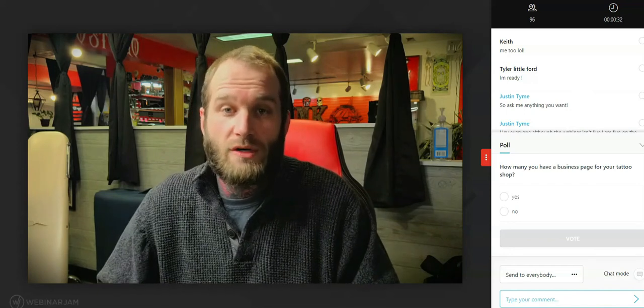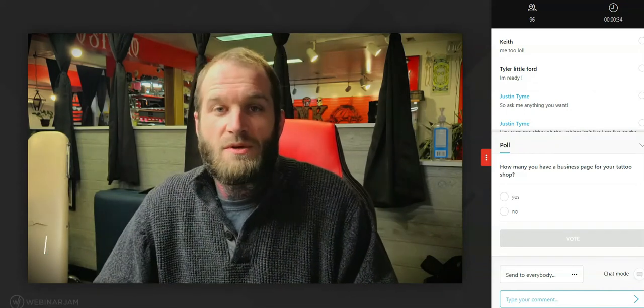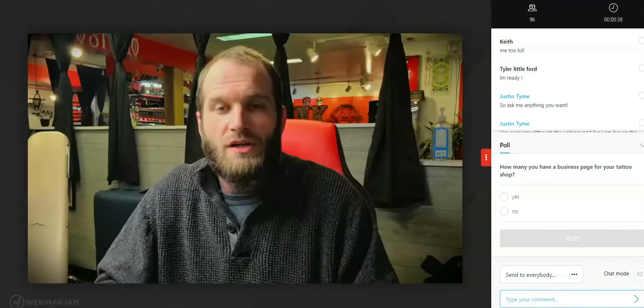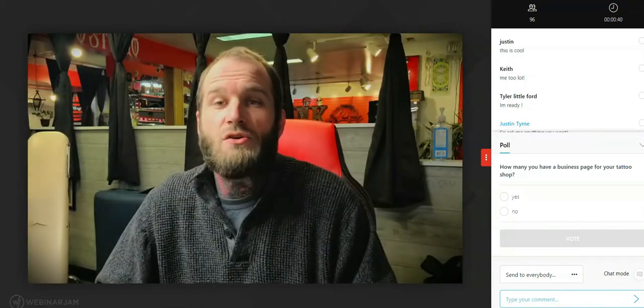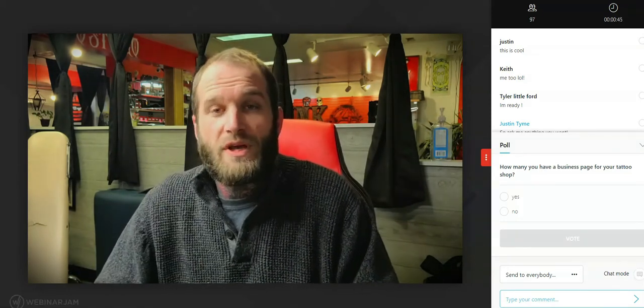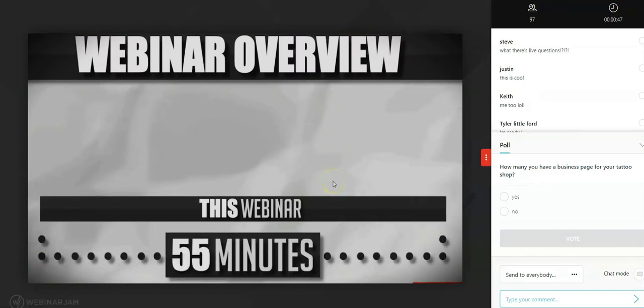I am stoked to start sharing my knowledge with you on how to create, market, rank, and scale your tattoo shop. Most of you know me — my name is Justin, creator of the Tattoo SEO Bible and shop owner. During this webinar I'll be presenting the Tattoo SEO Bible while checking the chat box to answer all of your questions.